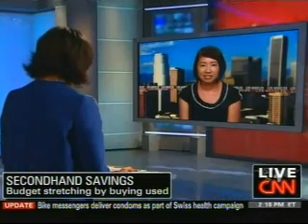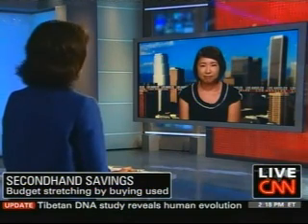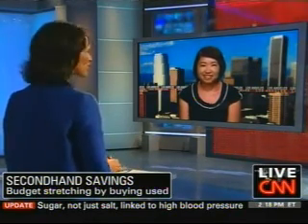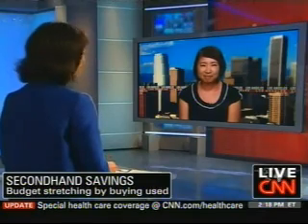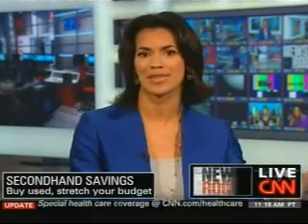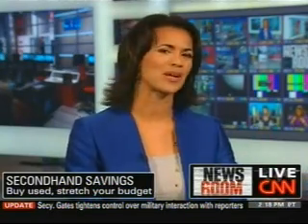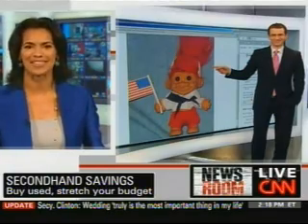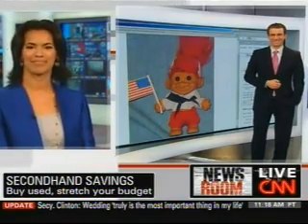Lynn Trong, thanks so much. Author of '10,001 Ways to Live Large on a Small Budget' — who is not interested in that? Thanks for making us smarter as we shop and buy used. Lynn gave us some great ideas and locations to buy things used, while Josh has been doing a little digging himself and found even more surprising websites to find deals.